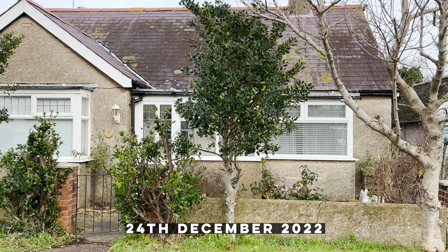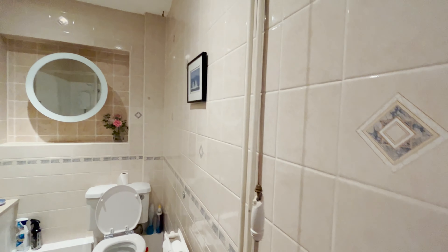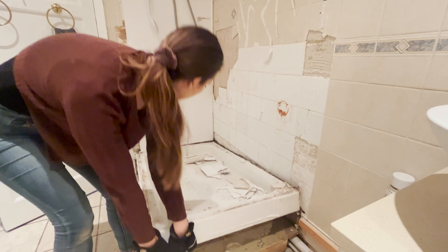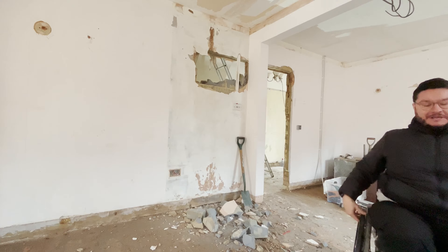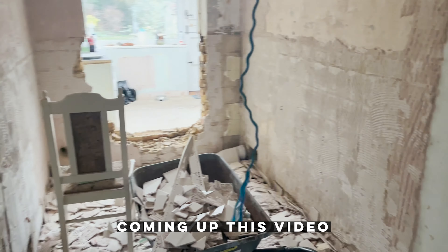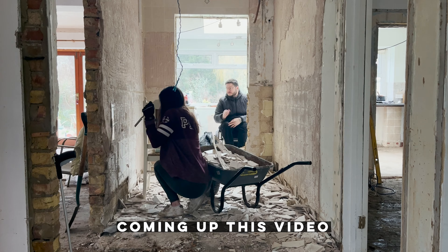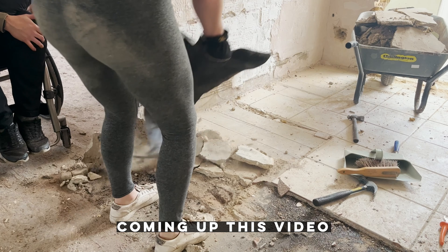It's been two months since we picked up the keys to our 1920s bungalow by the sea and we've already managed to completely strip out our once cramped bathroom and slowly started making it become part of the hallway. We've also knocked through to the kitchen side, which will also become part of the hallway. Now all that's left is to take off the wall tiles and take up all of the flooring to finish the first part of this massive layout change.